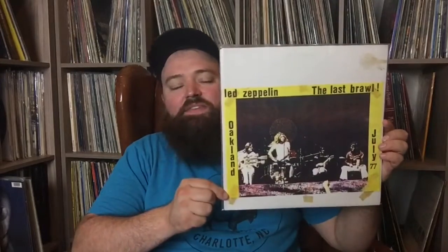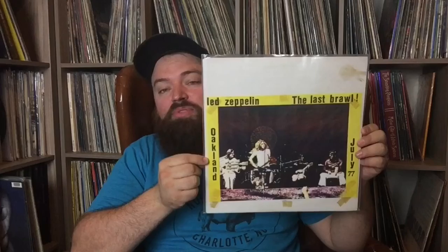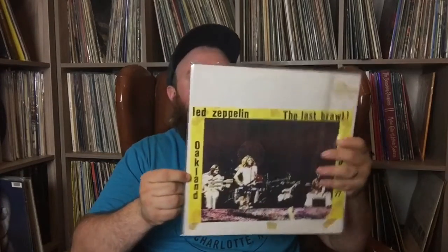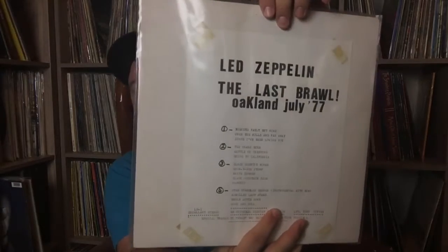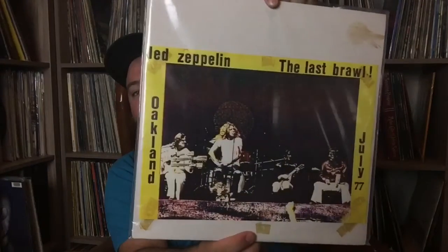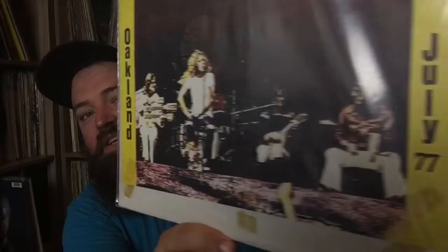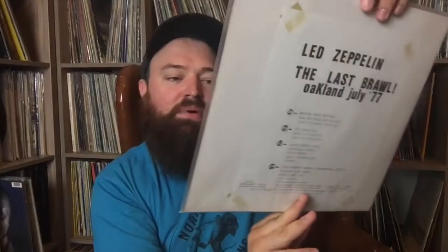This one is July 1970. This one is called Let's Up on the Last Brawl — it's in Oakland, July 1977. This is a really difficult bootleg to find and a pretty cool recording. There's some awesome acoustic stuff on there. Look at that picture of John Paul Jones with his triple-neck and Jimmy Page, and John Bonham looking like he just got wasted.